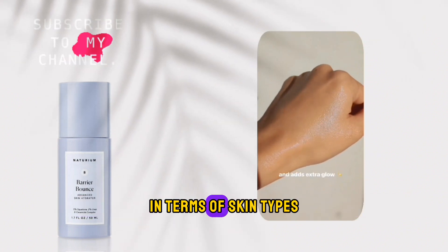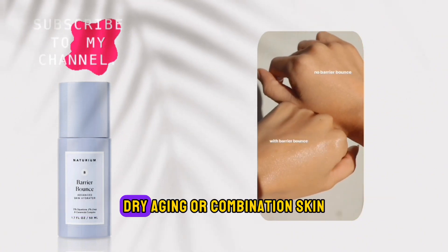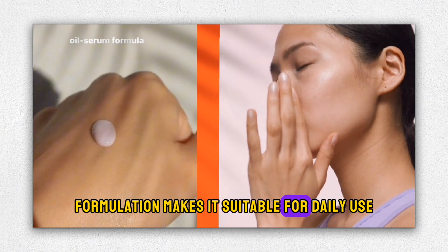In terms of skin types, Naturium's Barrier Bounce caters to a wide range, making it accessible to individuals with sensitive, dry, aging, or combination skin. Its gentle yet effective formulation makes it suitable for daily use.